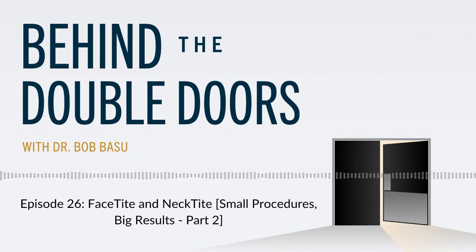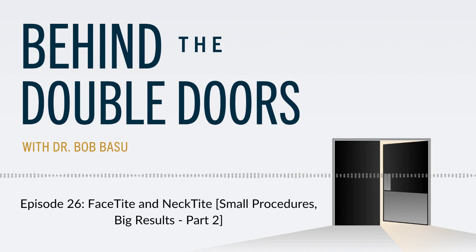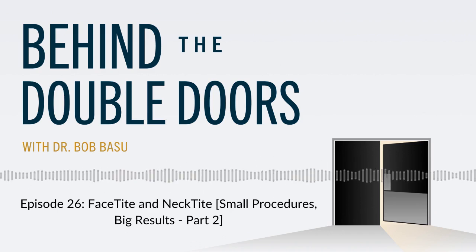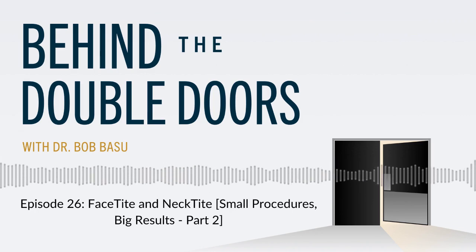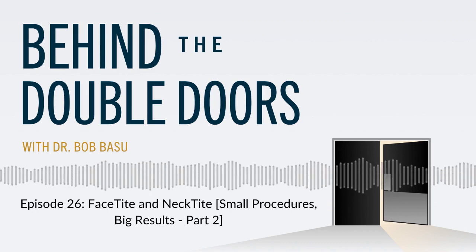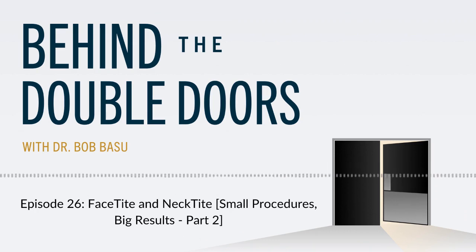Who's an ideal candidate for FaceTite, also known as NeckTite? Really anyone — I've done it on patients in their late 20s and 30s who just want better contour, concerned about excess fat in their jawline and neck, and on patients in their 40s or 50s. But a better question is who's NOT a good candidate. If a patient has severe loose skin, is a massive weight loss patient, or has lots of banding in their neck where more work is needed on the muscular structure, that's where you really need a surgical procedure like a deep plane face and neck lift. But if you have moderate to mild loose skin without those muscle bands, FaceTite can be a minimally invasive alternative with a fairly quick recovery.